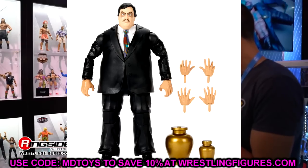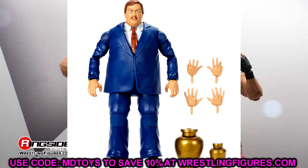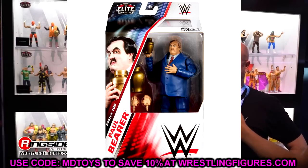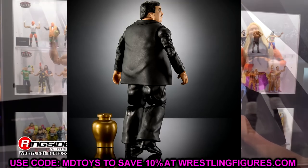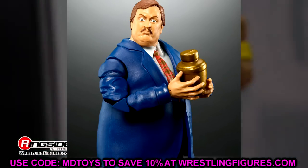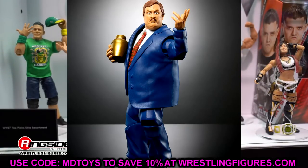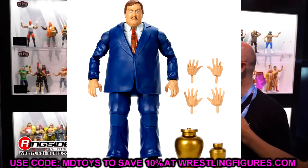Elite 106 also gives us both versions of Paul Bearer. The chase is the black suit with paler skin tone; the regular has the navy suit with a more natural skin tone. We have a new torso body and new leg molds — he looks super poseable and hefty. I love the tie pattern on both, the facial expressions are great, and he can hold the urn. These could be the best Paul Bearer figures of all time.